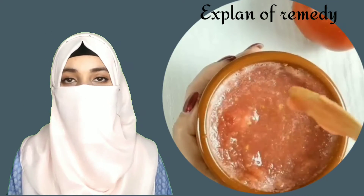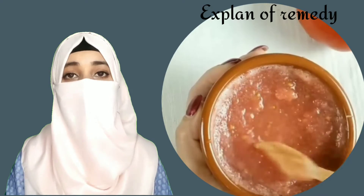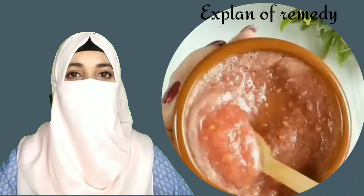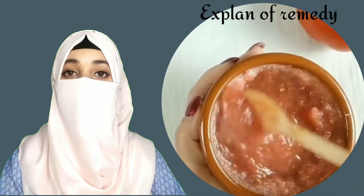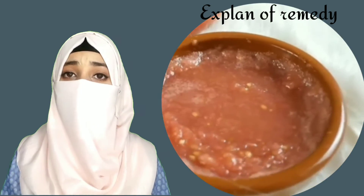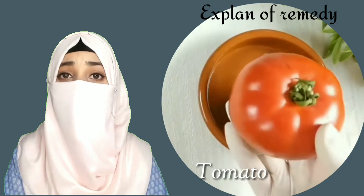Hello friends, welcome back to my channel. Today I will share with you how to do a skin whitening tomato facial to get fair, glowing, spotless skin permanently. Never skip this video. Friends, if you like this video please subscribe now. Remedies start.